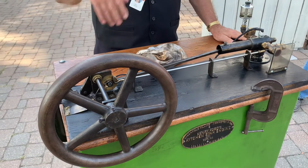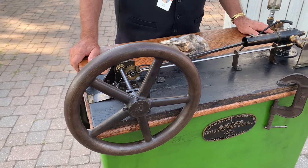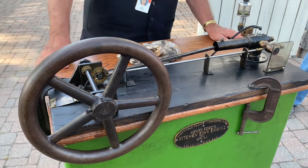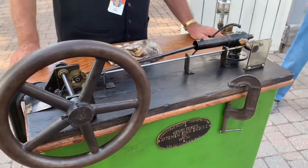I'd like to welcome you all to Henry Ford's kitchen sink engine. This is a replica built by our staff at the Armington and Sinks machine shop that I have behind me over here. Our historic engine mechanics built this right over there.